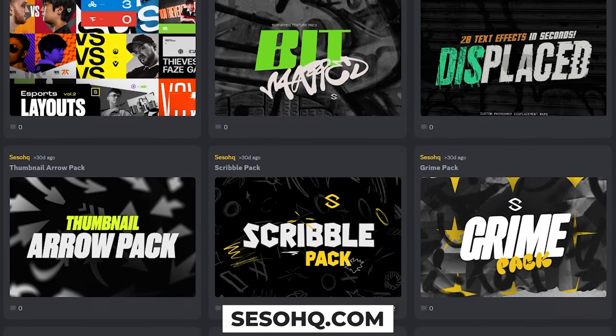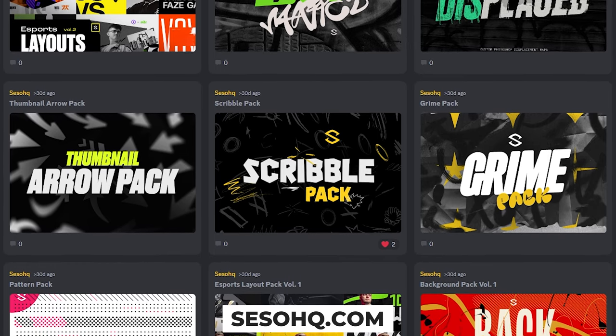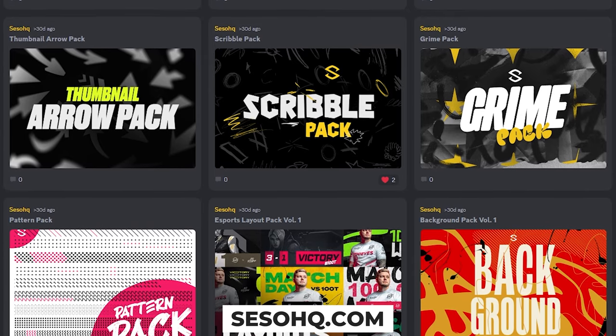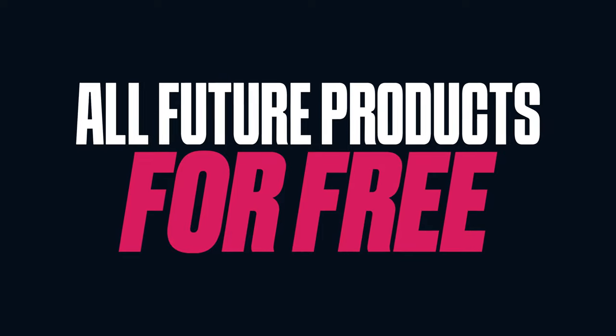As per usual, do not forget to check out the Everything Pack. It's the first link in the description down below where you get basically all my products — all custom-made products by me on my Self-Five page — literally all of them in one purchase, plus all future products for free no matter the price, forever.